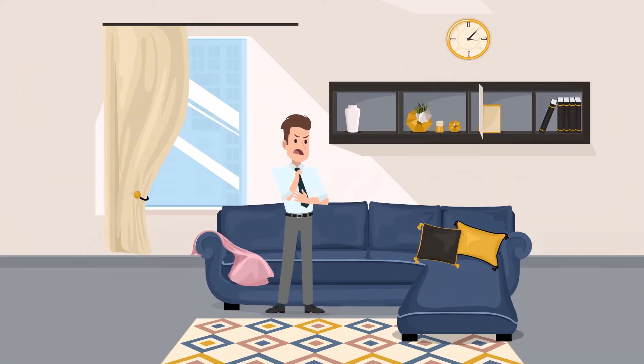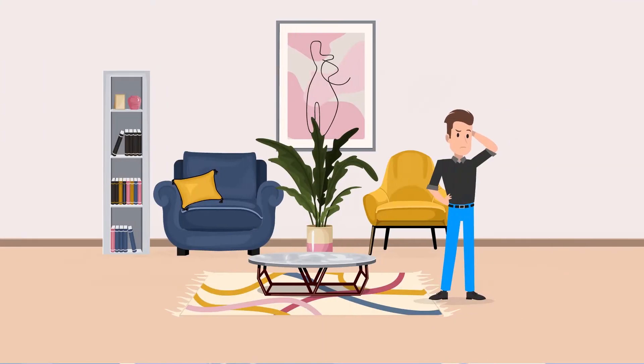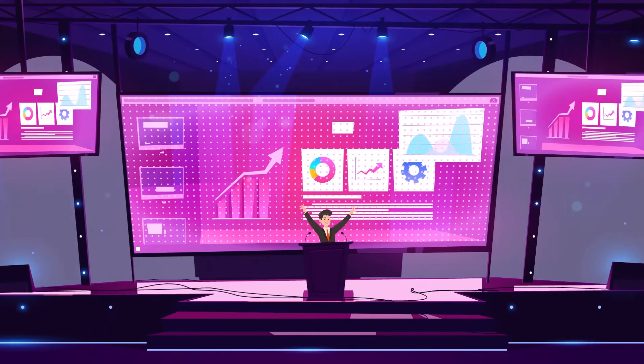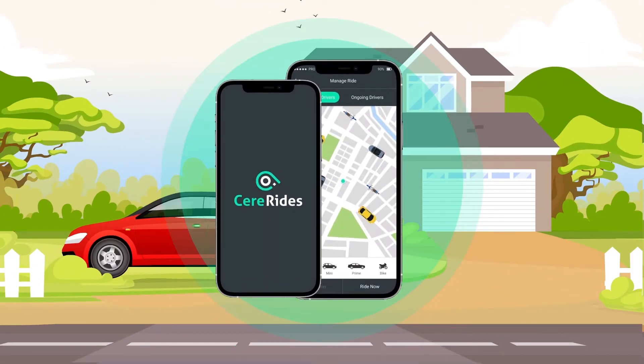Getting late for office? Last-minute plans with friends but don't have anyone available at home to drive you? Wish to go to an important event in the nearby city but don't know how to drive? Fret not — a ride-in rental app solution like SteadyRides can be of great help.